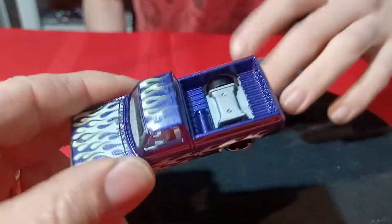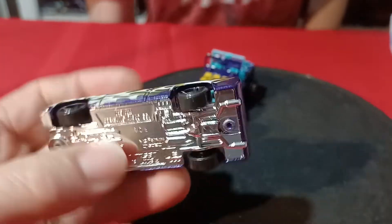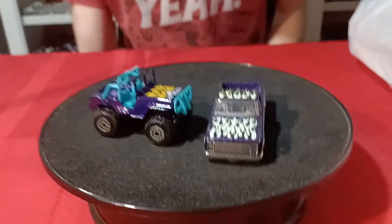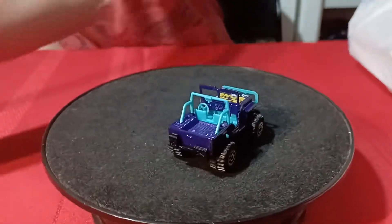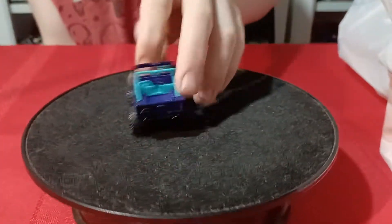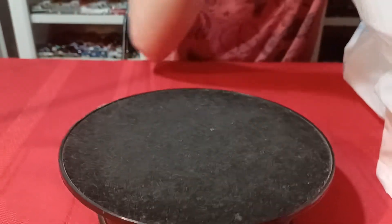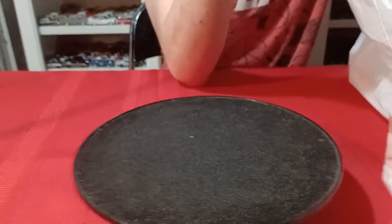We found a Silverado for Tommy — this one here, the purple with flames. They had the red edition but they wanted too much money for it. We also found the green one but that one was also a little bit overpriced. So it's just a regular mainline — the G case or something — and the guy wanted like $10 for it. That's ridiculous.